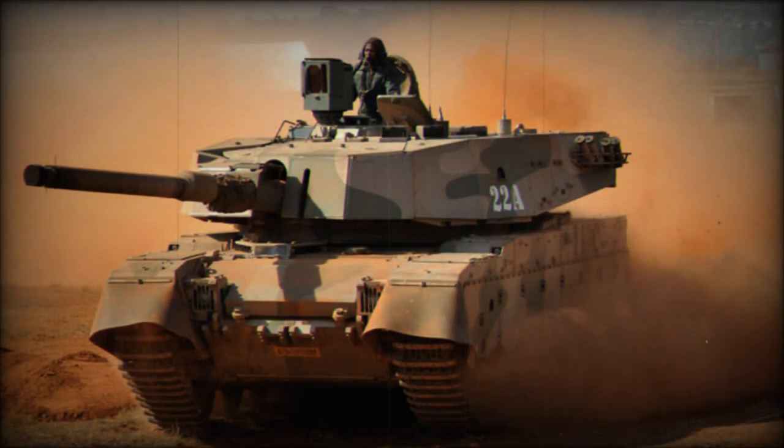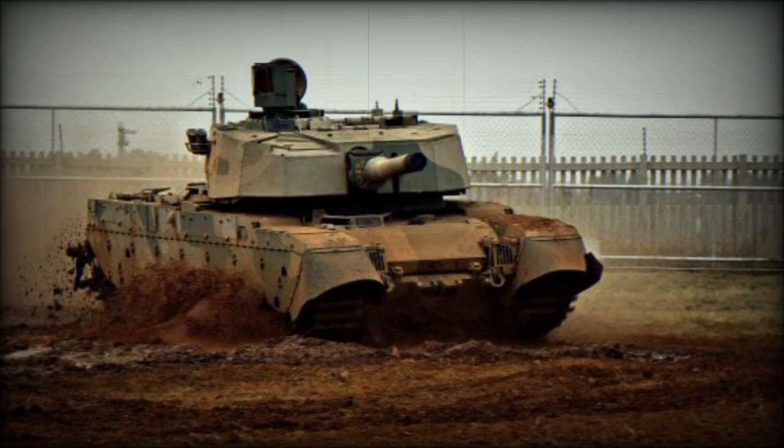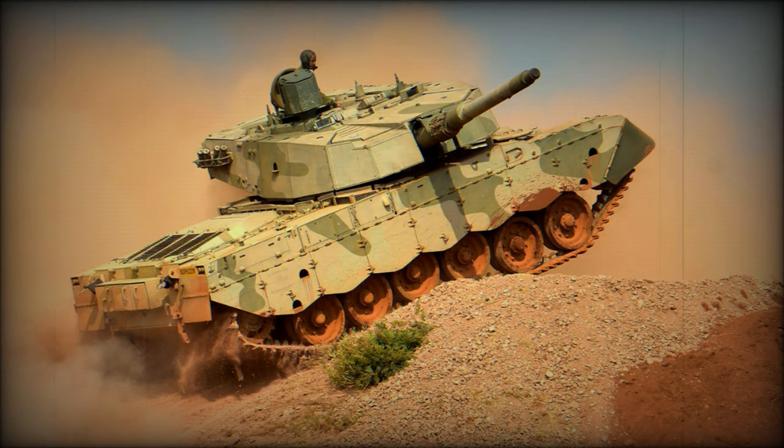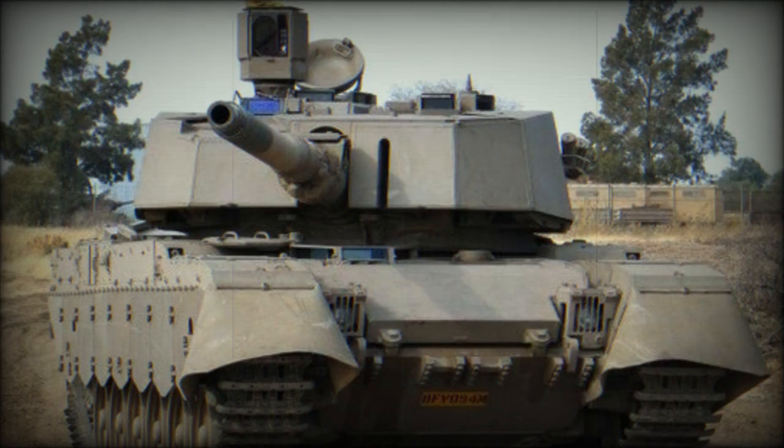This MBT is undergunned by modern standards; however, it is capable of disabling any encountered opposing tank in Africa. The Oliphant MK.2 has an upgraded fire control system which tracks a moving target automatically. It also received new target detection and engagement systems, with all-weather, day, and night fighting capability. The tank can engage moving targets while on the move.